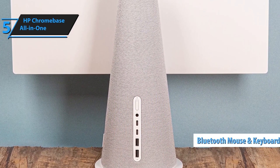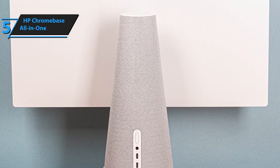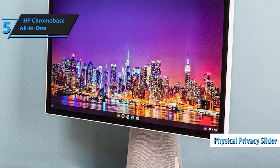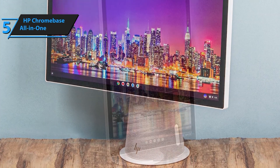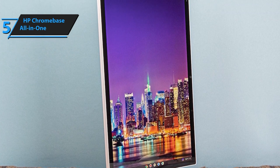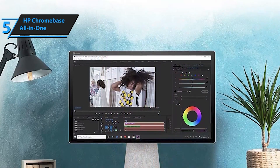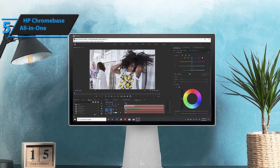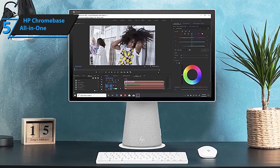Connect with ease using four USB ports — two Superspeed USB Type-A and two Superspeed USB Type-C ports — for high-speed data transfers and versatile connectivity. Keep your family safe on the web with the fast and user-friendly Chrome OS. This desktop comes backed by a one-year limited hardware warranty. Upgrade your computing experience with the HP Chromebase 21.5-inch all-in-one desktop, where innovation meets functionality for a seamless blend of work and play. Order yours now and redefine the way you connect with technology.